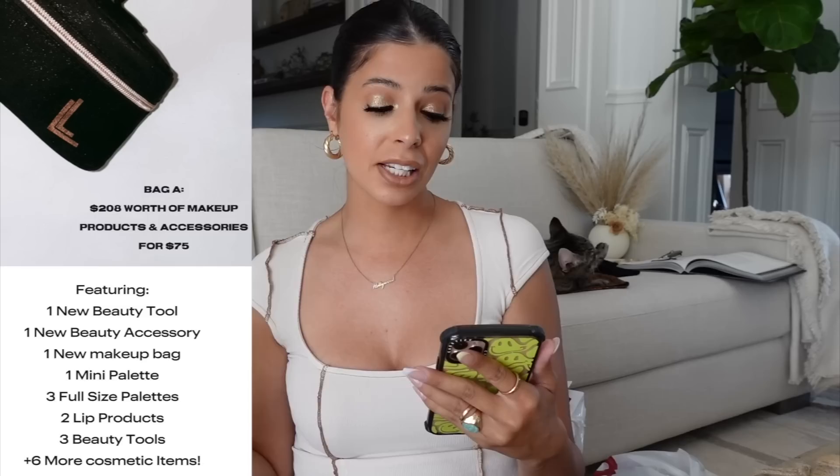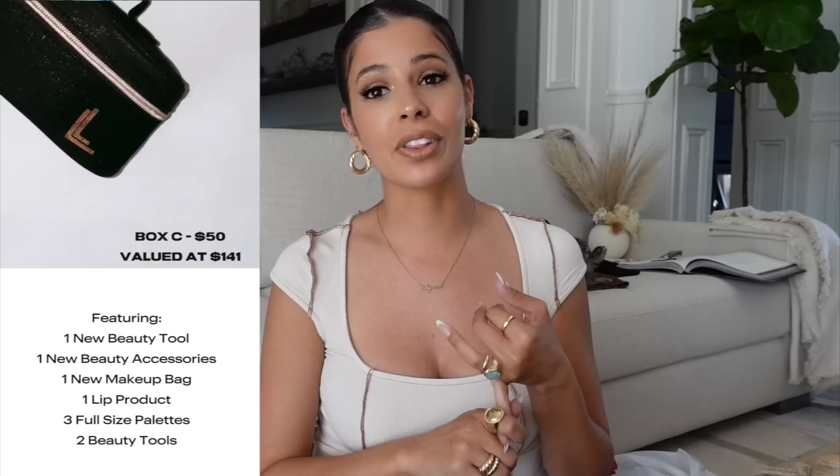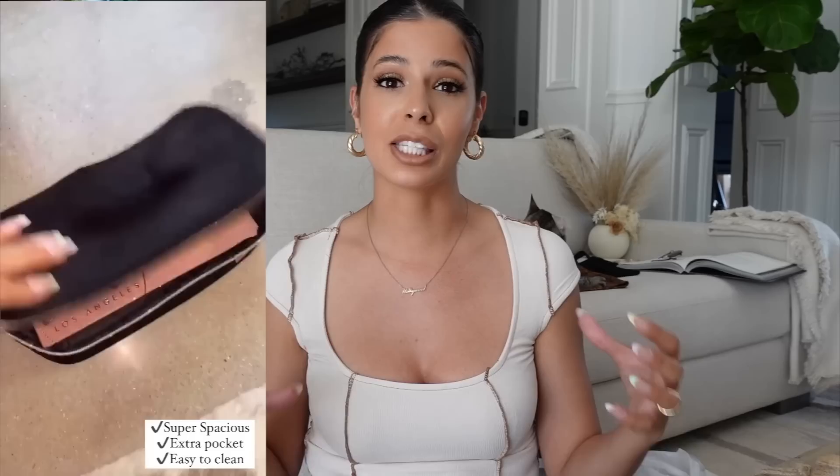Here's our brand's Instagram page - I just posted this. Bag A is $75 and has the most items. Bag B is $60 and Bag C is $50. Here's the cool part: this is a custom design makeup bag we created at Laralee Los Angeles, and no matter which bag you buy - A, B, or C - you get this bag. It's really amazing, spacious, has an upper zipper compartment, you can wipe it out. In the light it has a sparkly undertone and rose gold detailing - I am obsessed with it.